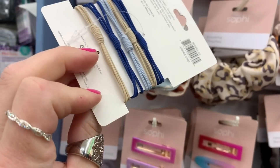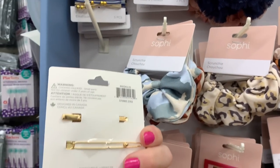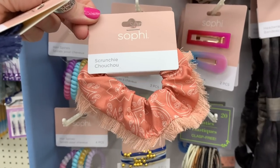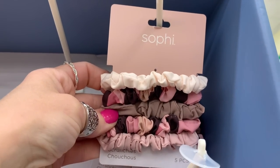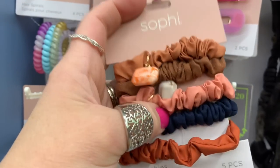I found an end cap near the beauty section with all different types of hair supplies — scrunchies, hair ties, and clips. The brand is Sophie, and I'm going to have to look it up. Let me know if you guys know where this brand is from. The quality seems pretty nice and they had a huge selection.